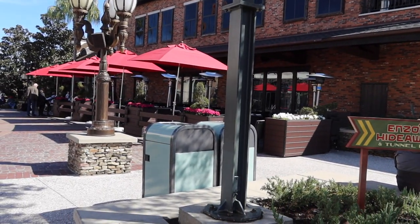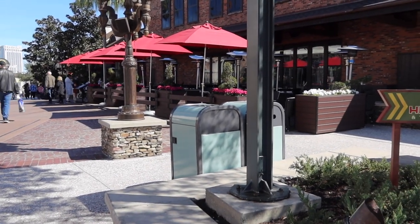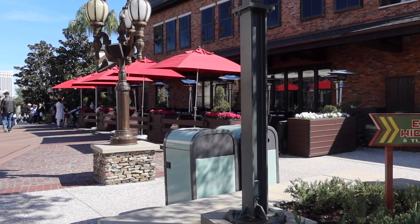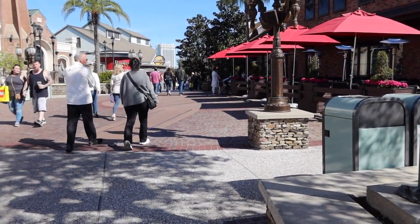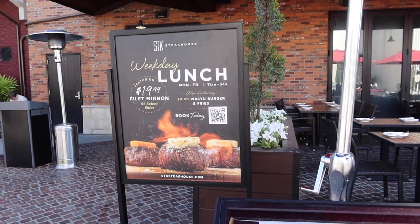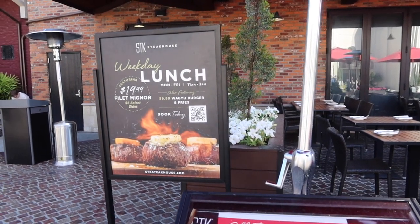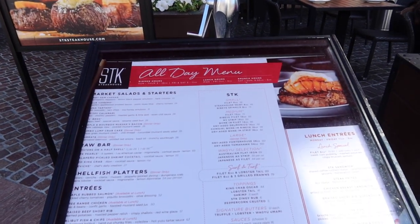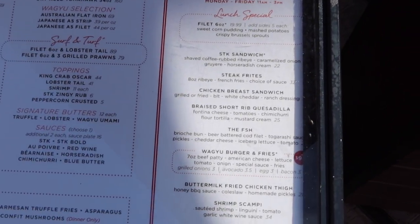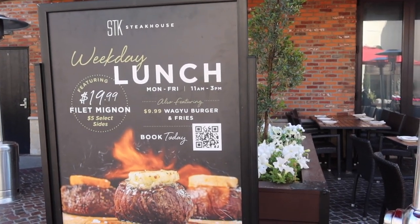The first restaurant at the top of the hill on your right is going to be STK, which is a steak restaurant. I'm telling you it smells so good here all the time. I've not eaten here — it's expensive, it's pricey. One day I will get there. Here's STK's menu: they have a $19.99 filet mignon and you can get a side for five dollars more, or a Wagyu burger and fries for ten bucks. That's not too bad. This is the all-day menu, and they have lunch entrees too. There's a QR code here so you can scan and get the full menu.